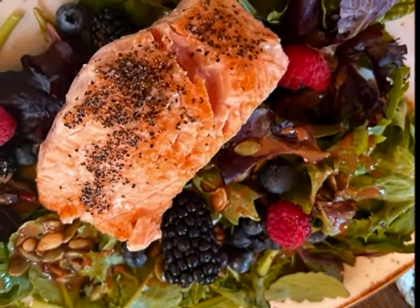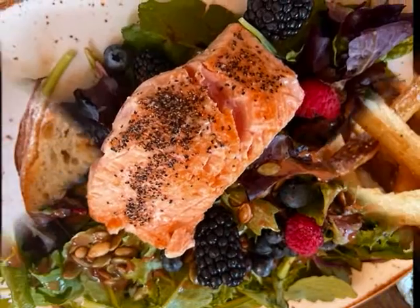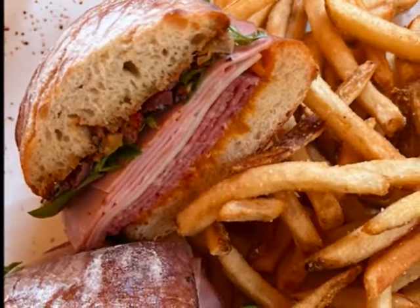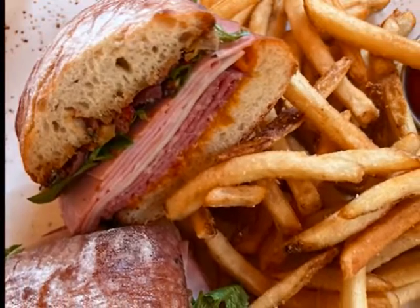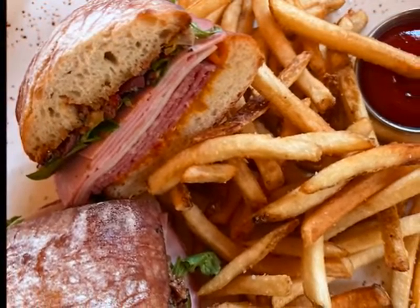For the main courses: seared salmon on a bed of baby greens, sunflower seeds, and fresh fruit with a light balsamic vinegar dressing. My favorite was a muffaletta sandwich loaded with cold cuts, cheese, and the traditional olive muffaletta spread, served on a French roll.